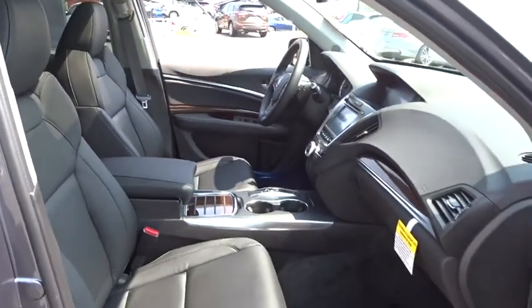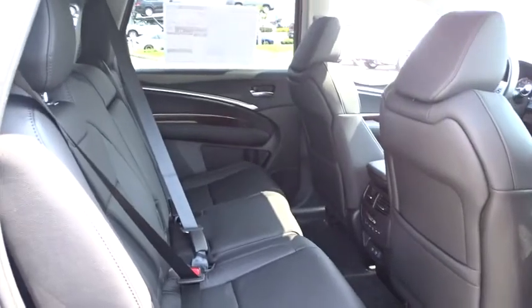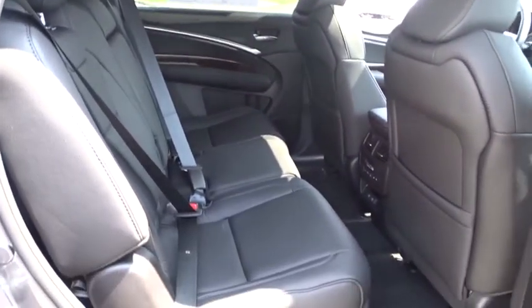Leather-wrapped steering wheel, Bluetooth, power steering, adjustable steering wheel, floor mats, aluminum wheels, keyless start, cruise control, four-wheel disc brakes, and climate control.